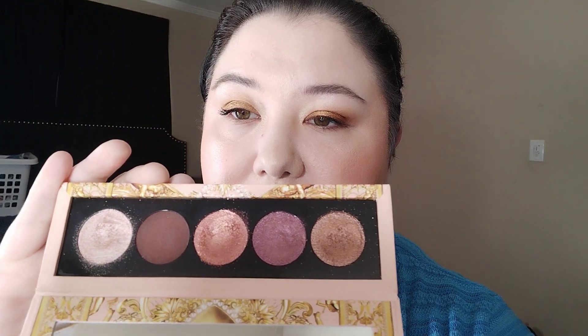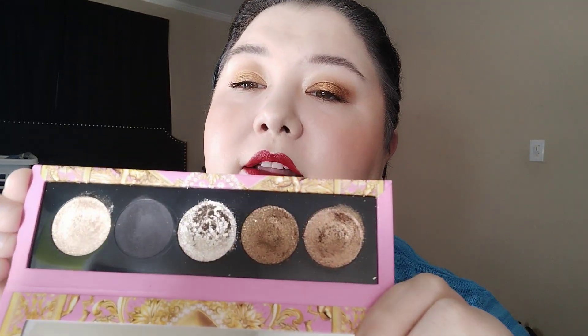I also have two from a more recent Pat McGrath launch — the Celestial Nirvana Eyeshadow Palettes. I have Nude Allure, which is really beautiful and one of my favorites. My absolute favorite that I'd repurchase is the Celestial Nirvana in Bronze Bliss — it's my current favorite eyeshadow palette. I wear it for all my gigs.